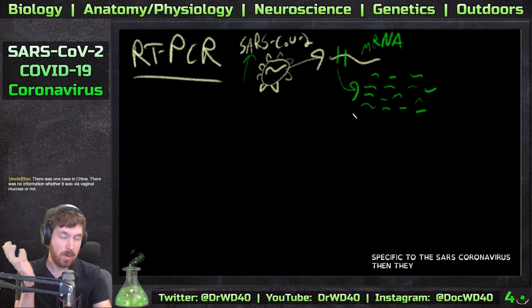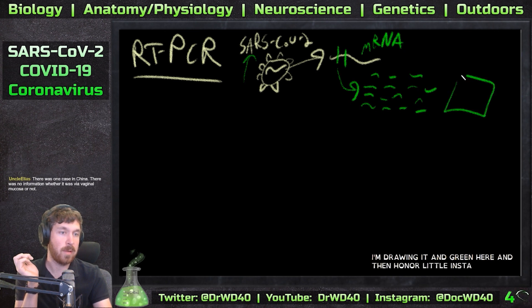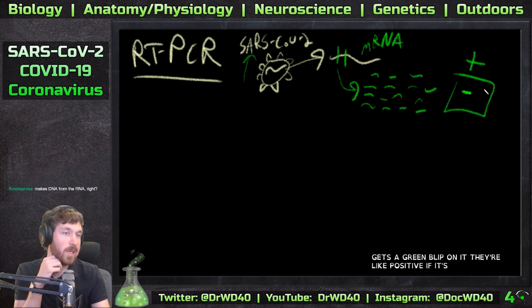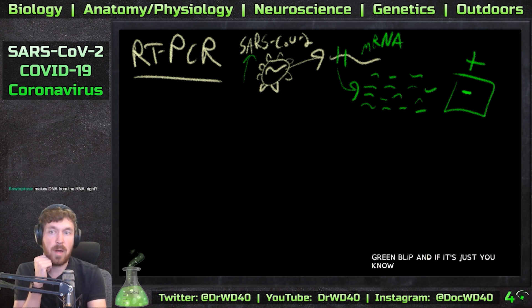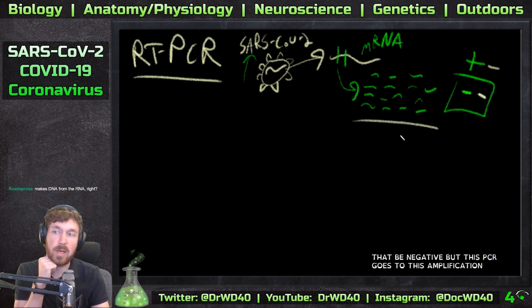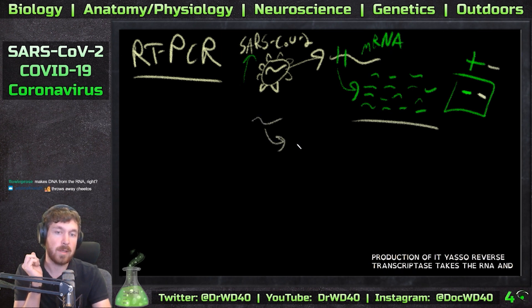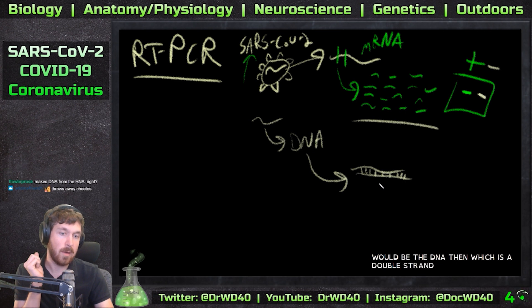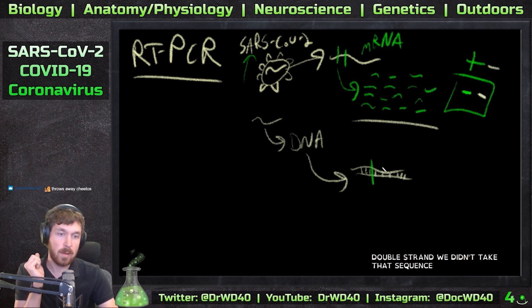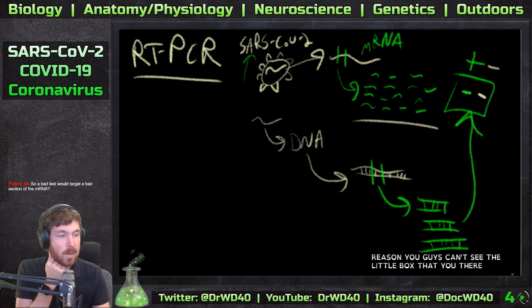You get a bunch of just that specific sequence for the SARS coronavirus. Then they add a fluorescent tag - I'm drawing it in green here - and on their instrument, if it gets a green blip, it's positive. If it doesn't get that green blip, it'd be negative. This PCR amplification process maximizes the production of that sequence. Reverse transcriptase takes the RNA and turns it into DNA, and then once we have that sequence in DNA - a double strand - we amplify it and then analyze it on the gel.